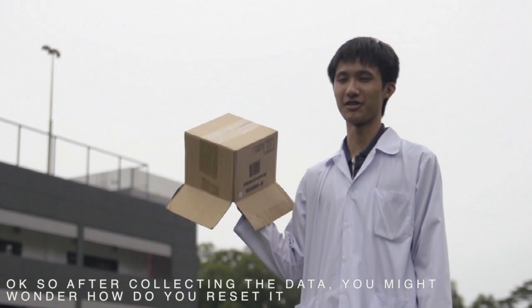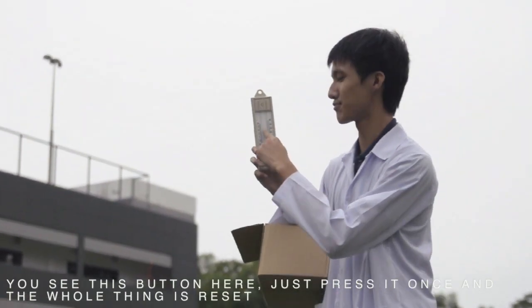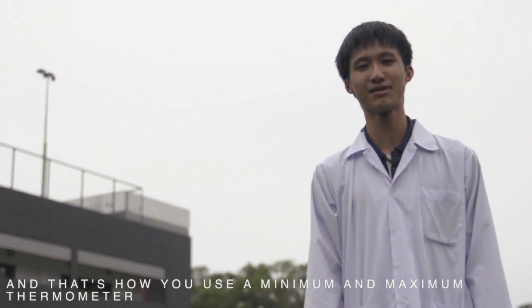After collecting your data, you might wonder how do you reset this? Well, it is very simple. You see this button over here? Just press it once and then press it once — this whole thing is reset. And that, sir, is how you use a minimum and maximum thermometer.